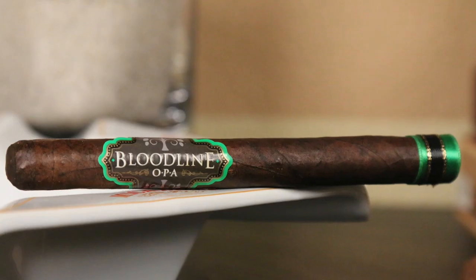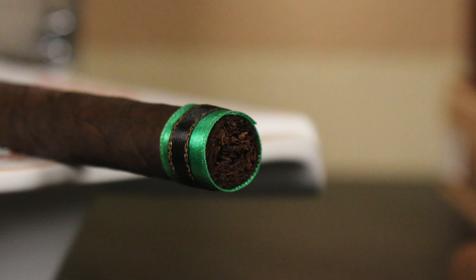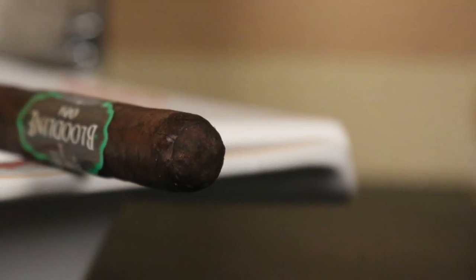Starting with number five this week, we have the Bloodline. This is the OPA Bloodline in the Maduro or the Brunette. I have done a review of this and actually did a whole visit to this guy's lounge — he's up in Fresno. The cigar is limited and available in different locations, and you can also order them online. The OPA stands for Oliva, Perez, and Aganorsa — growers with roots back to Cuba that are now in Nicaragua. Huge growers, by the way, and it's a great stick — very flavorful.